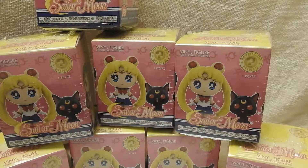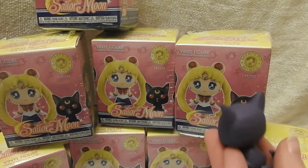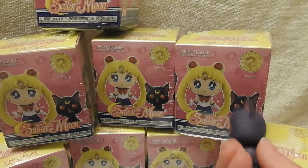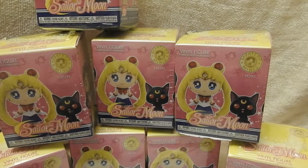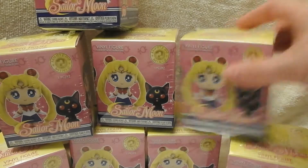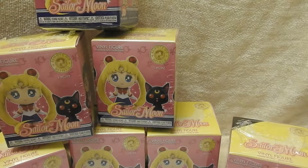This one's small, so maybe it's a cat. I got Luna! Luna's fairly big compared to the other characters.